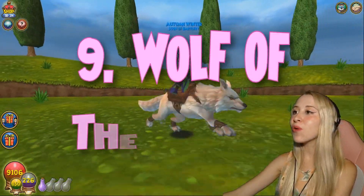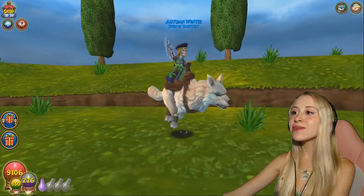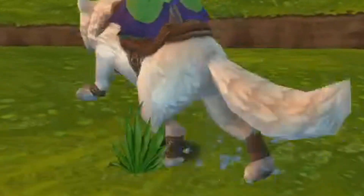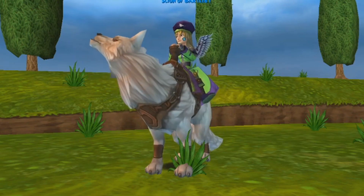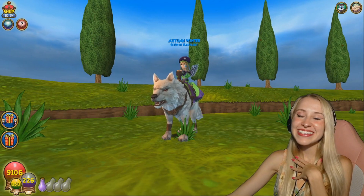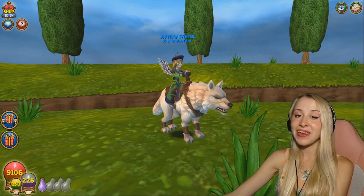In 9th place, we have Wolf of the Winter. I love the animation for this one. I also like how there's ice behind his feet whenever he runs. I love his little bracelets. And — oh, look, he'll do it in a second. Hold on. So precious. This is an amazing mount. The only thing that I would change is, you know, make it pink.